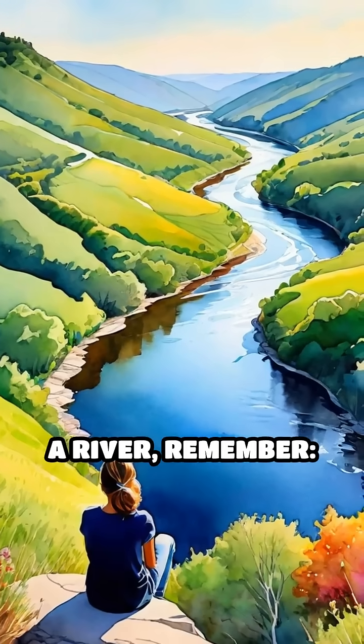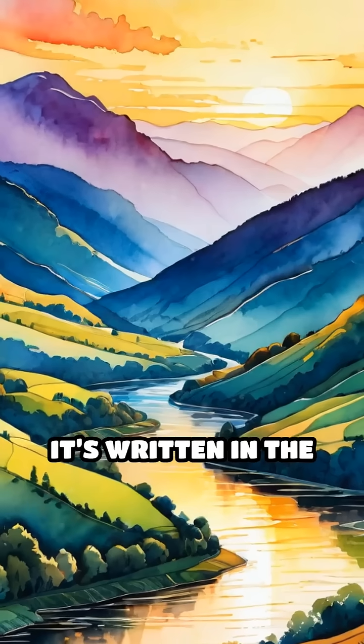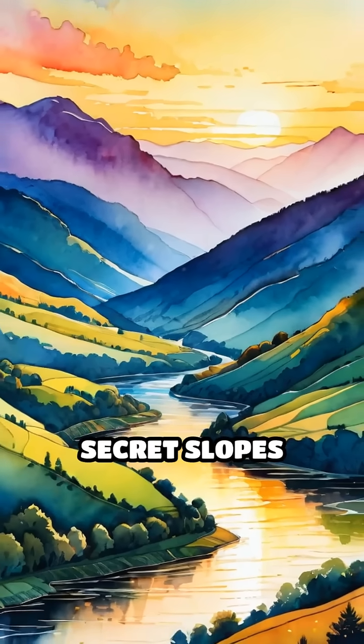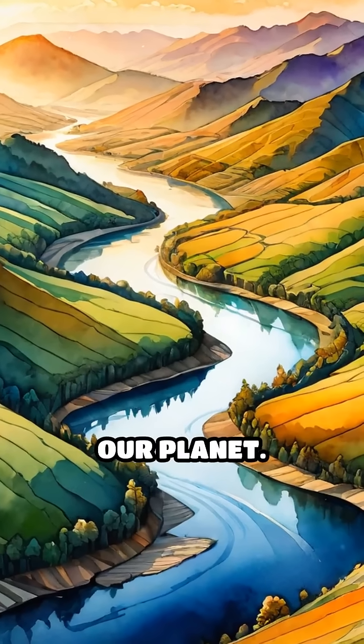So next time you see a river, remember: its destination isn't random. It's written in the hills, valleys, and secret slopes beneath your feet, all thanks to the ever-shifting ancient architecture of our planet.